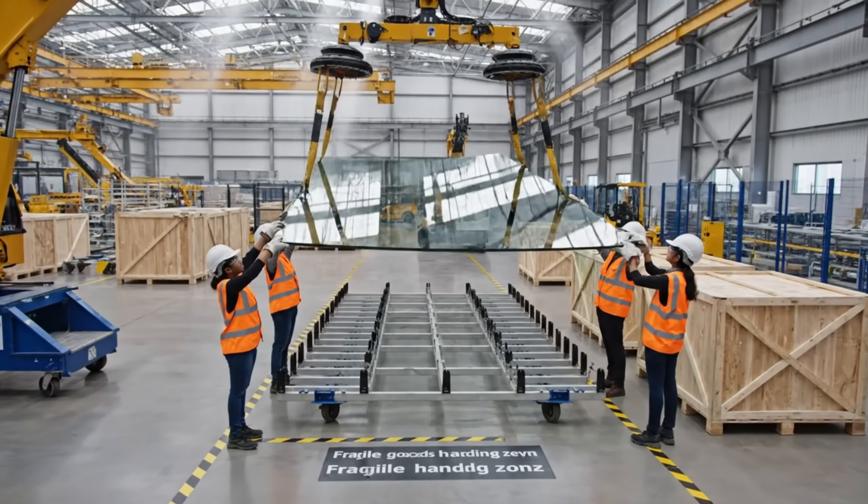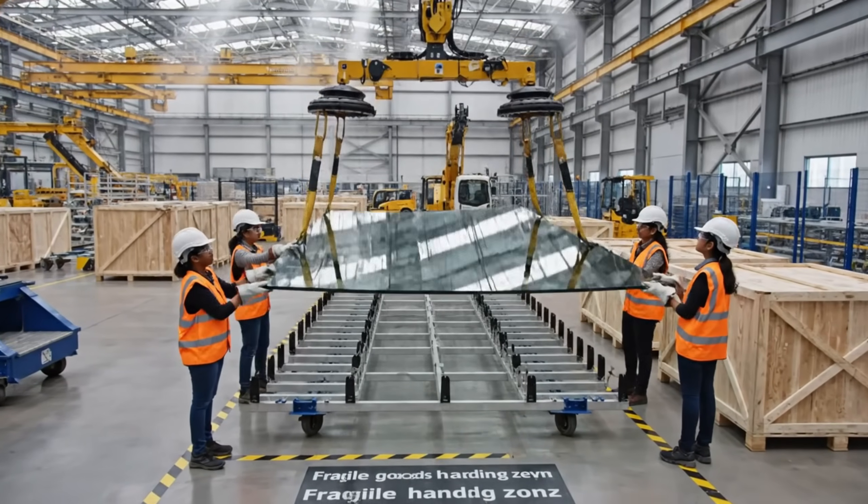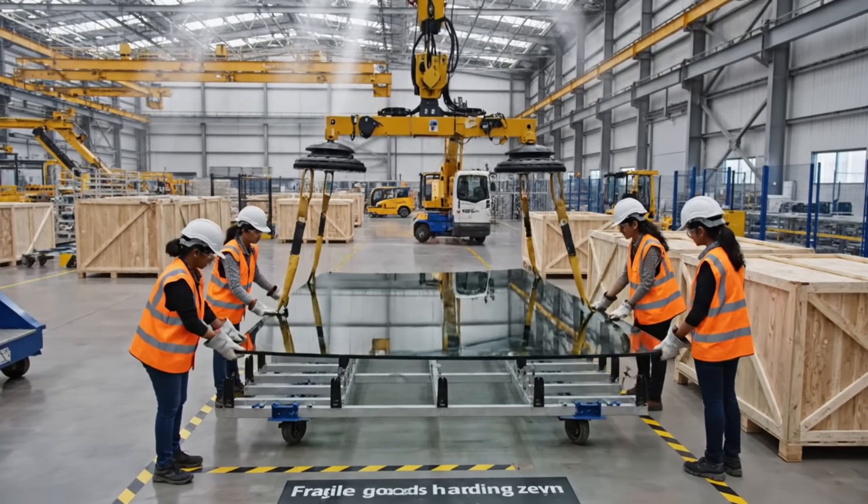Lower it slowly now. Clear on the left side. Looks good. Easy down.